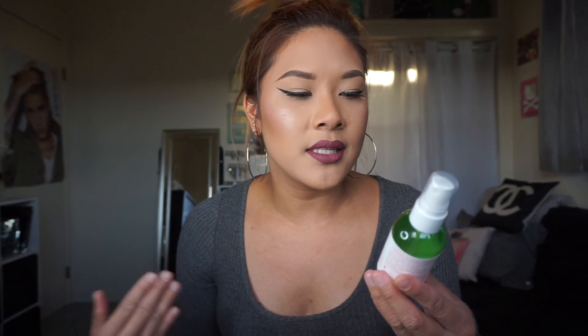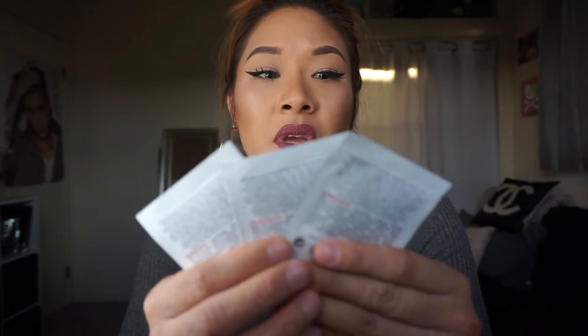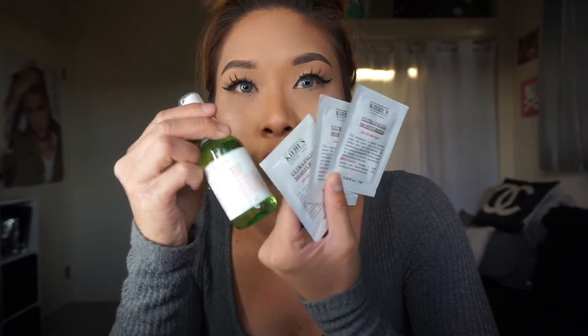I went to Kiehl's and a lot of the products there are so expensive, but Desi or Crispy — one of them on YouTube — was talking about this cactus flower and Thai thin ginseng hydrating mist. This is good to travel with when your skin is really dry, especially on a six-hour drive in the desert or when it's really hot. It's nice to carry something to hydrate the skin if you don't want to put too much moisturizer. I tried it in the store and loved the finish and how it made my skin feel. They also gave me samples — I got an ultra facial moisturizer, three of them. I'll probably carry those in the car as well.